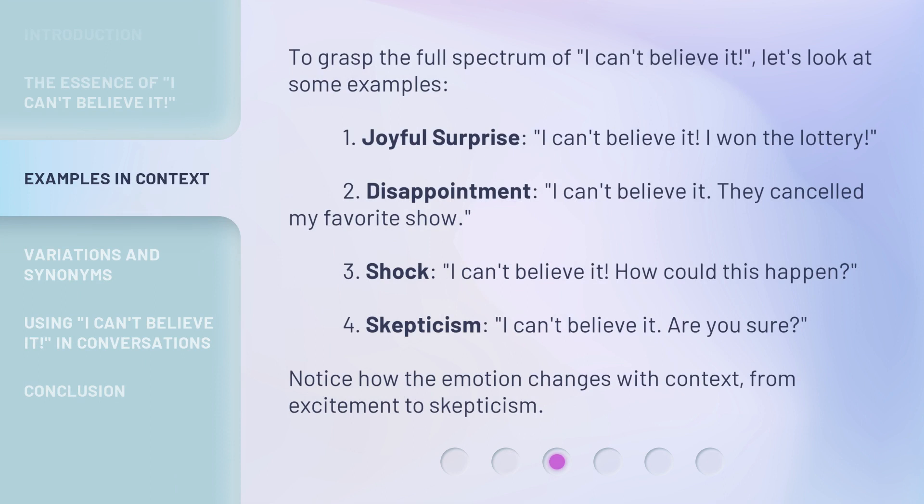To grasp the full spectrum of 'I can't believe it,' let's look at some examples. 1. Joyful Surprise: 'I can't believe it — I won the lottery!' 2. Disappointment: 'I can't believe it — they cancelled my favorite show.' 3. Shock: 'I can't believe it — how could this happen?' 4. Skepticism: 'I can't believe it — are you sure?' Notice how the emotion changes with context, from excitement to skepticism.